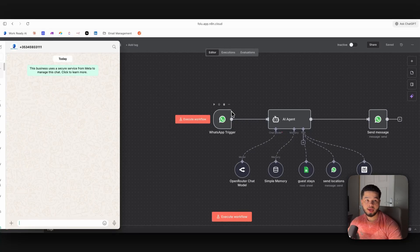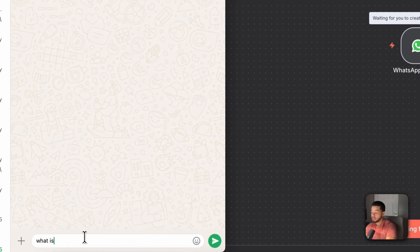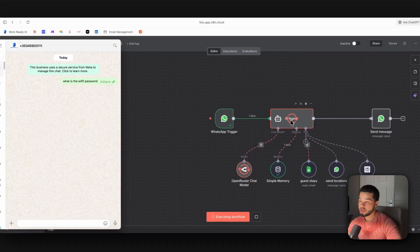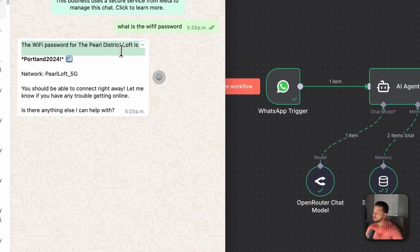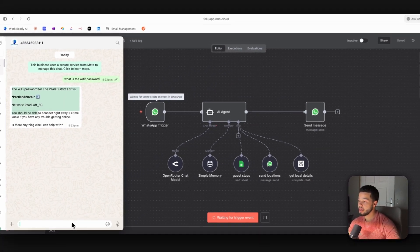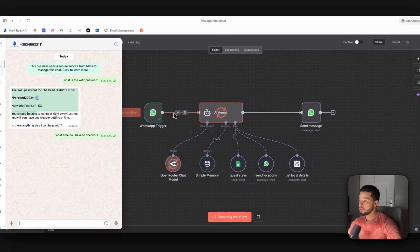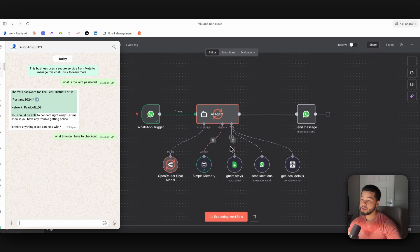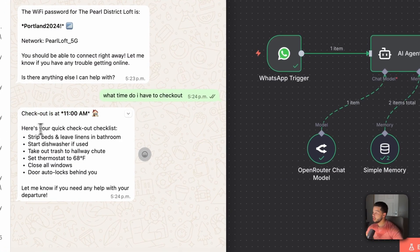In this video I'm going to show you exactly how we set up a WhatsApp AI agent for an Airbnb company. We can trigger it over here and ask it what is the Wi-Fi password — it runs through the AI agent and responds back: the Wi-Fi password is The Pearl District. Then I ask what time do I have to check out, it goes through the database, finds the details about this person's stay, and outputs: checkout is at 11 AM, here's your quick checkout list.